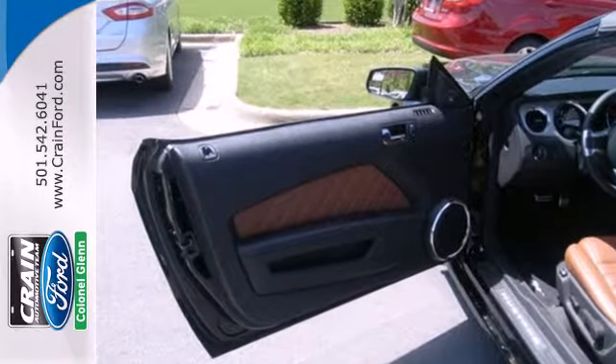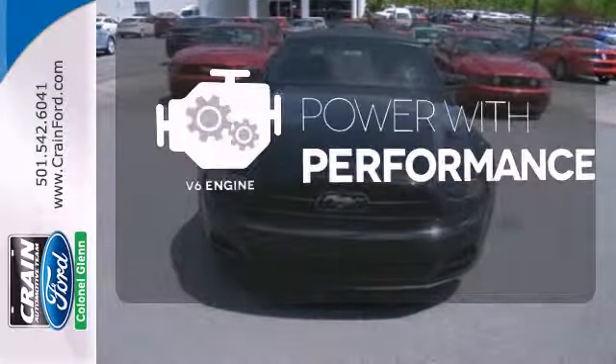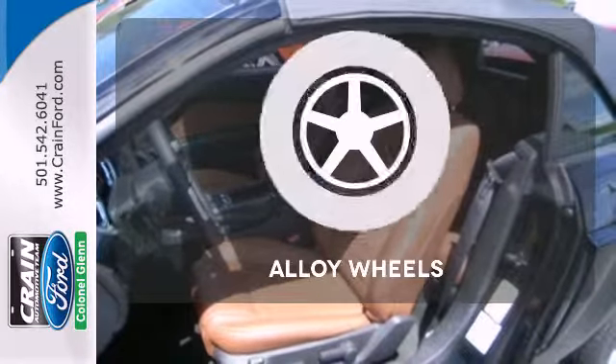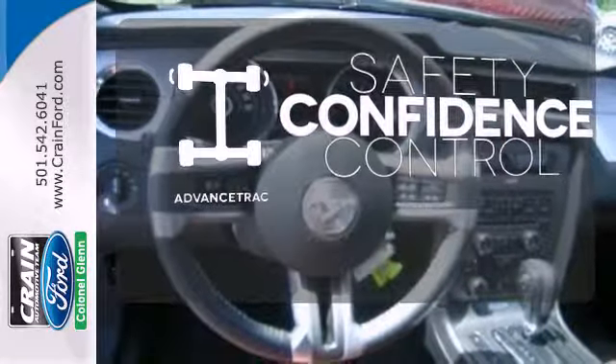This Mustang comes standard with traction control, speed sensitive steering and anti-lock brakes with brake assist. The V6 engine finds a sweet spot between efficiency and power. Stand out from the crowd with the alloy wheels. Staying on the right path has never been easier thanks to advanced track.